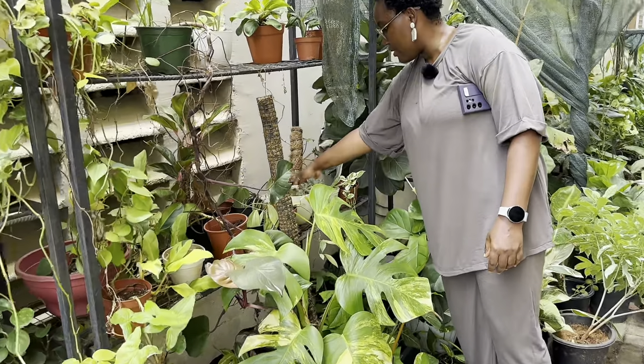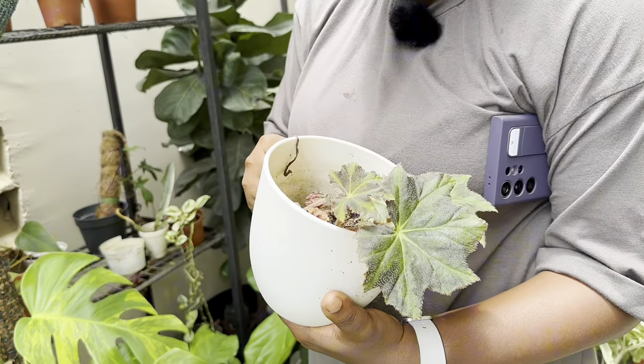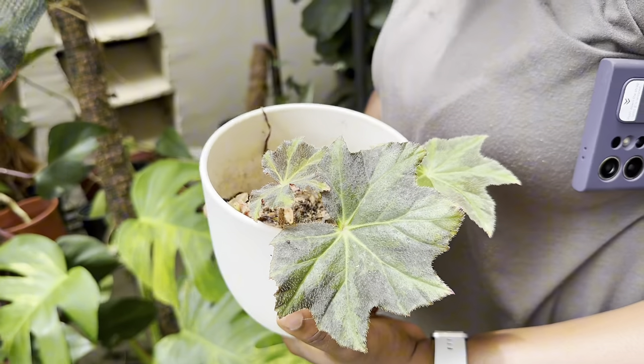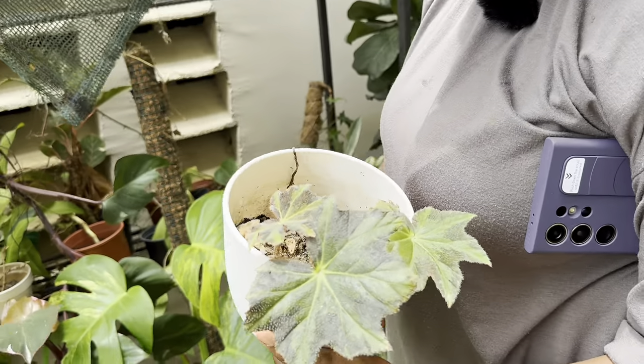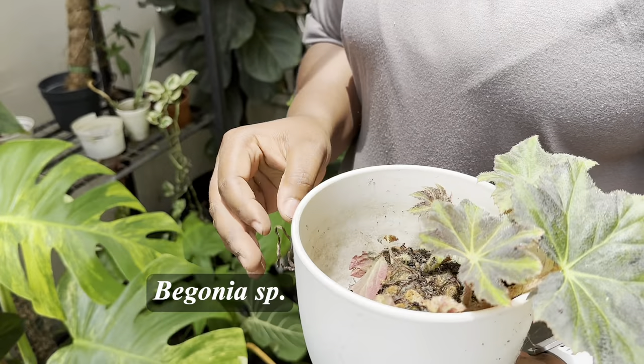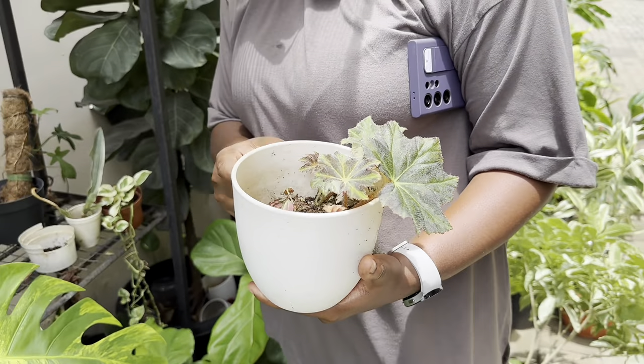I spotted a begonia! Begonias don't like me for some reason — I'm surprised this one is still alive. How long have you had it? Maybe seven months. It's grown, died, and grown again. It has a very thick rhizome — that's why it's still alive.